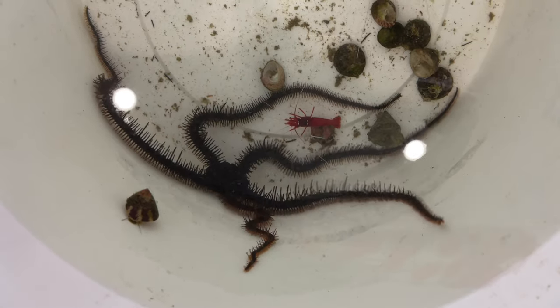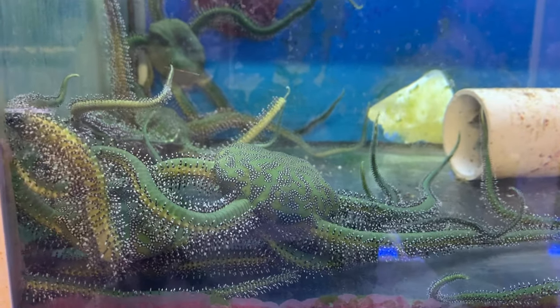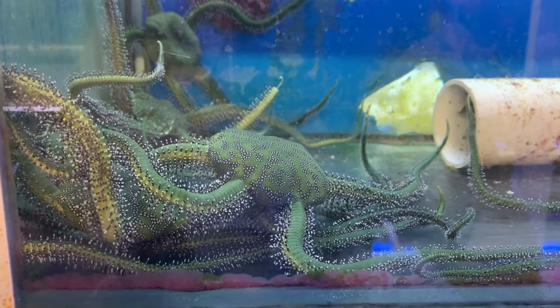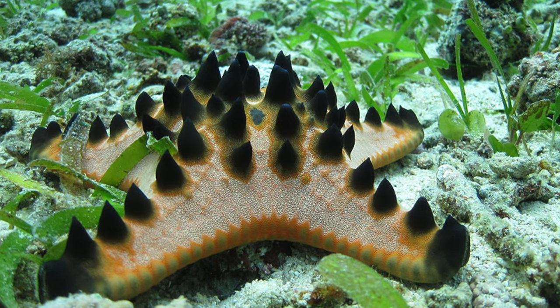Starfish. Serpent and brittle stars are great for tanks. Remember, while these guys may get big, they're not going to eat a healthy fish. Linky and Fromia stars are not easy to keep and I don't recommend them. Chocolate chip starfish are also off my list.